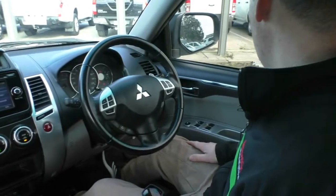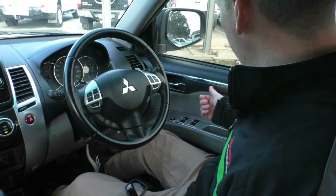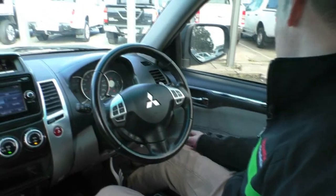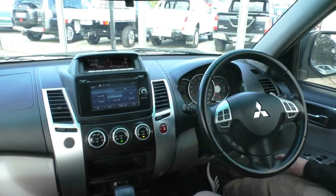Moving to the driver side door, you can see that we've got the power windows, the nice carbon-style garnish on the door trim, powered exterior mirrors, and red differential lock and stability control down here.